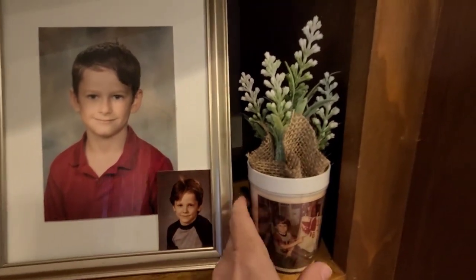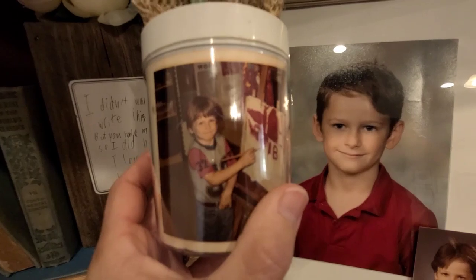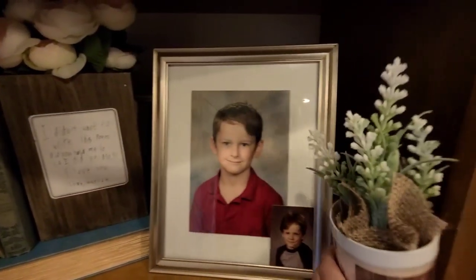I just want to show y'all this — this is my son Waylon and that is my husband. I cannot take credit for how cute my kids are because they look just like their dad.